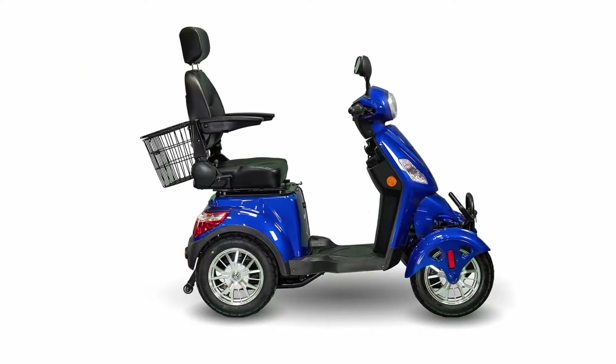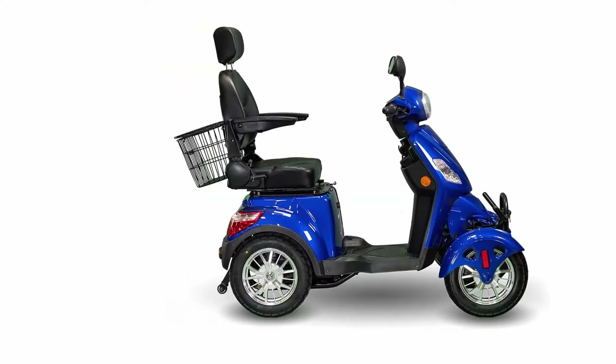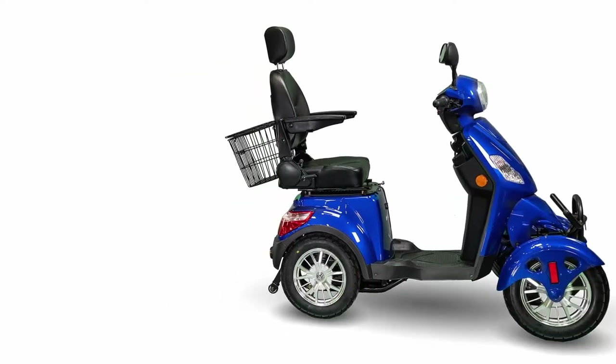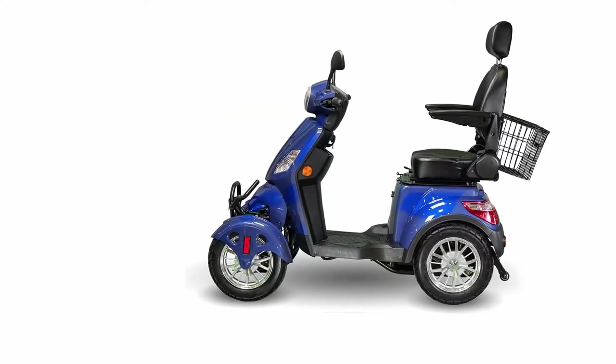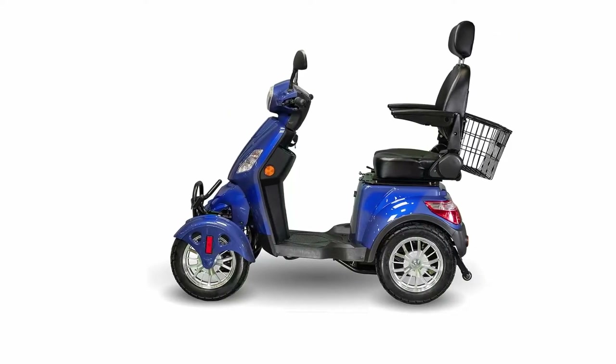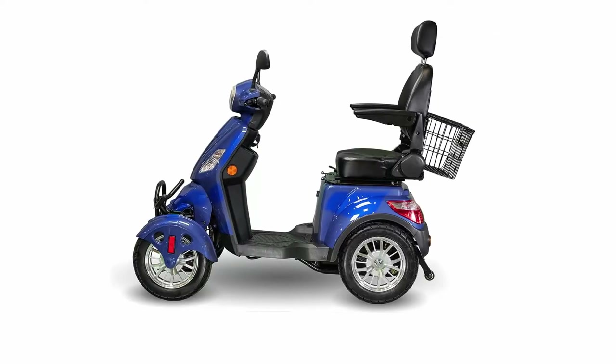Color: Blue. Dimensions (L x W x H): 63 x 28 x 42 inches. Weight: 260 pounds. Manufacturer's warranty: 3-year warranty.